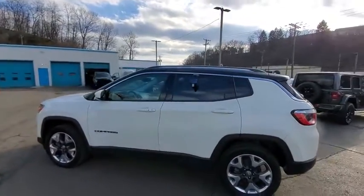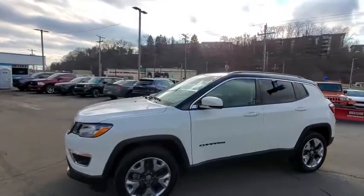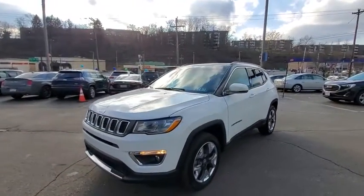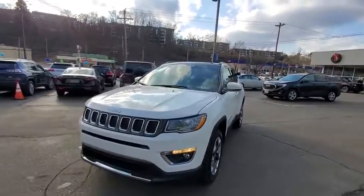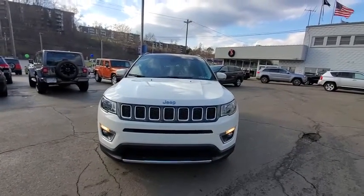This vehicle has less than 20,000 miles. Here are some of this vehicle's great options: traction control, dual airbags, alloy wheels, power steering, four-wheel disc brakes, center armrest, compass, fog lights.